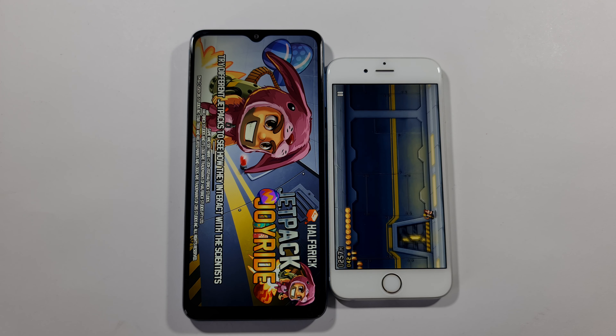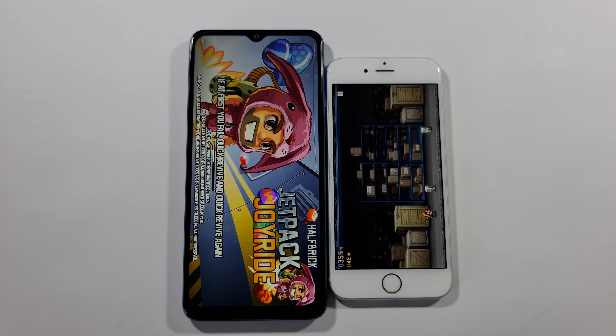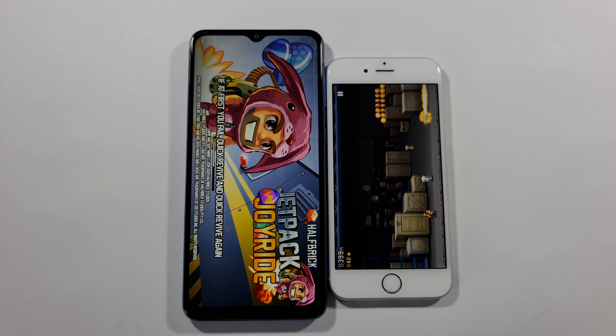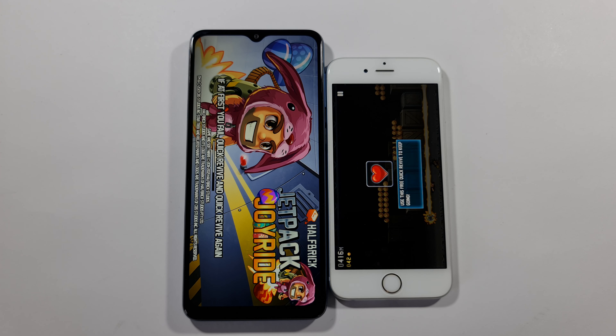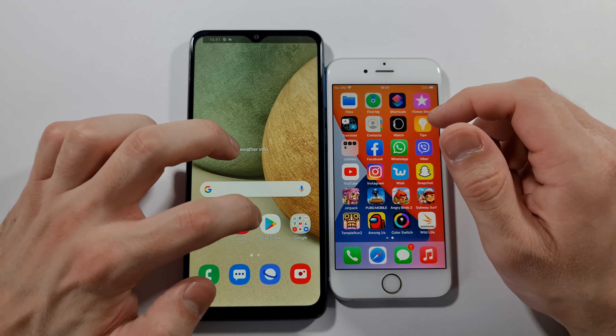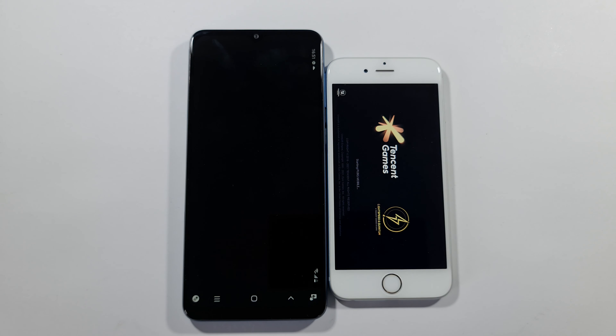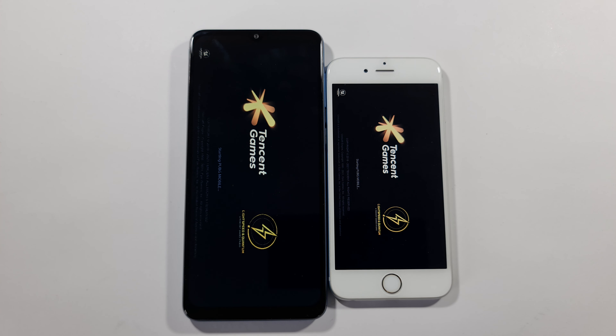Jetpack Joyride guys — what is the case here? What do you think? Pretty much every single time this 6s is faster, again and again. This A12 is really, really slow. Let's go back to home screen.